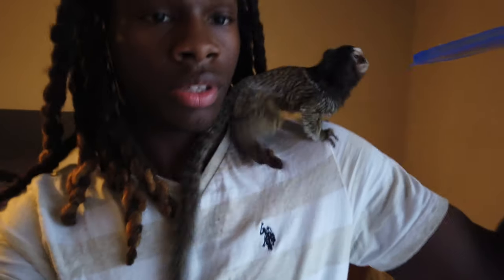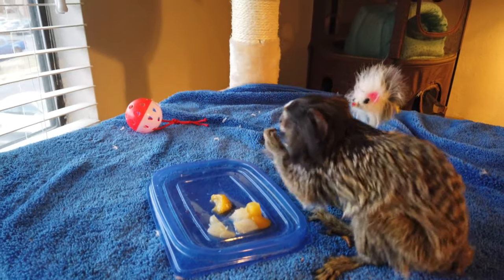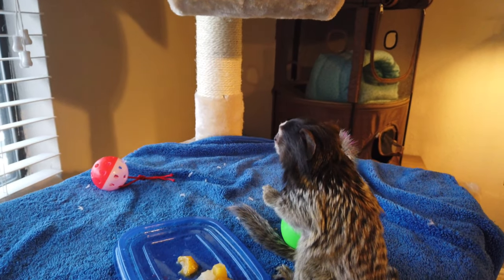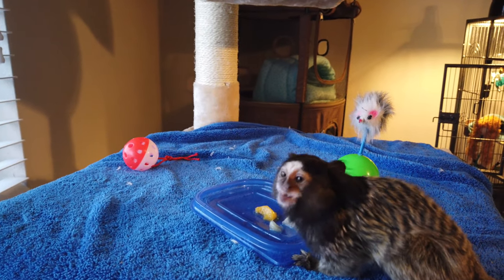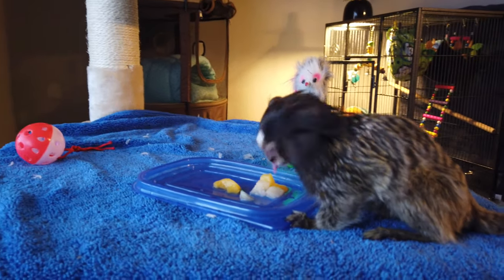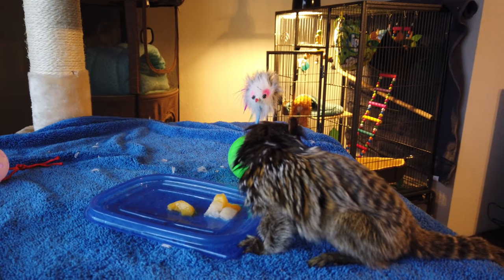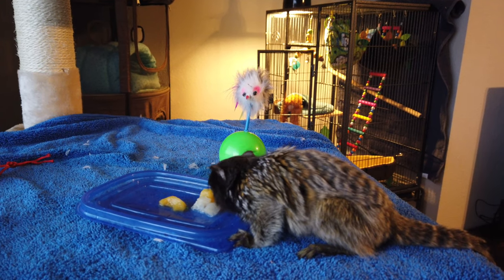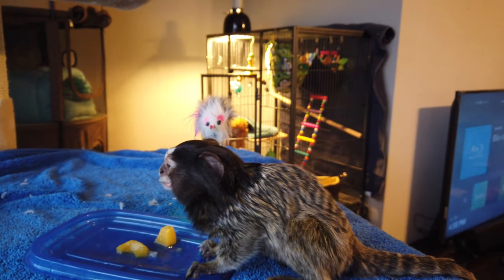There she is, come up here. There she is, she wants the food. This is just some fruit — some peaches — and it's in pairs. It's not the prettiest eater, but she gets the job done.